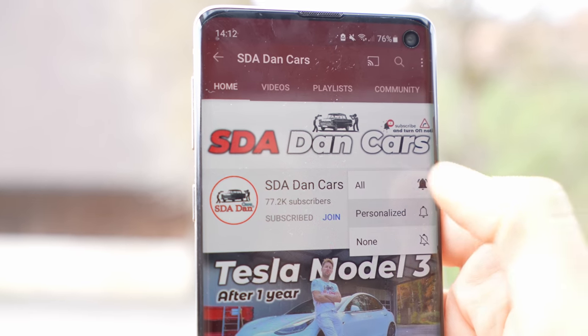Subscribe to the channel to see the full review with interior, exterior, and multimedia system details coming soon. Also check out our website sdadancar.com for articles, videos about cars, and tips on how to buy a car. I'll leave the dealer link in the description — if you're in Switzerland, check out Autohaus Hart in Langenthal, tell them you saw my video, and ask for a discount. Thank you for watching, stay safe, see you next time!